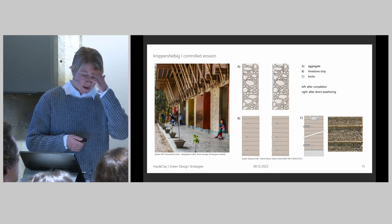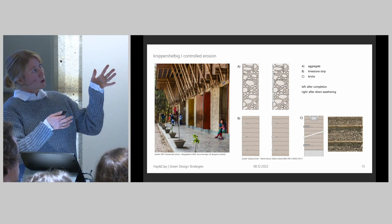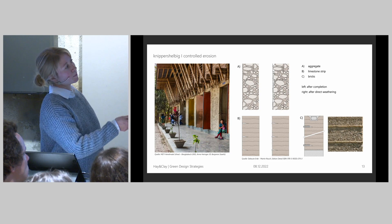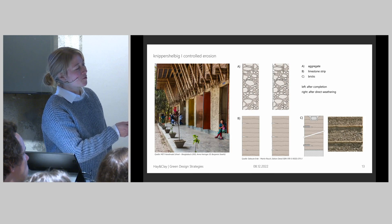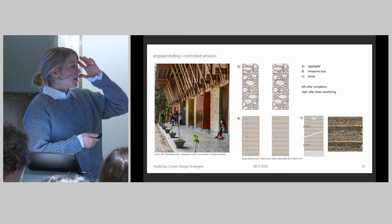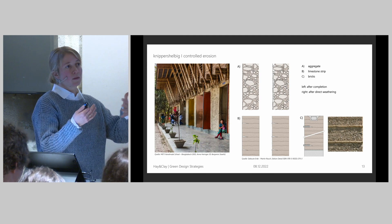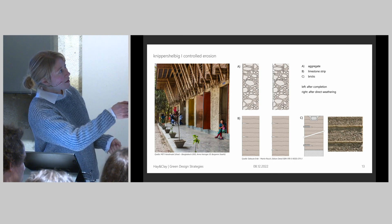Something else really important to know: earth walls can be weathered directly. I brought some examples from a book by Martin Rauch showing constructive rules. If you have an outside wall that gets touched by rain — here for A, B, and C you see the wall right after construction, and on the right side what happened after a couple of years. The rain washes out the clay mixture a bit.